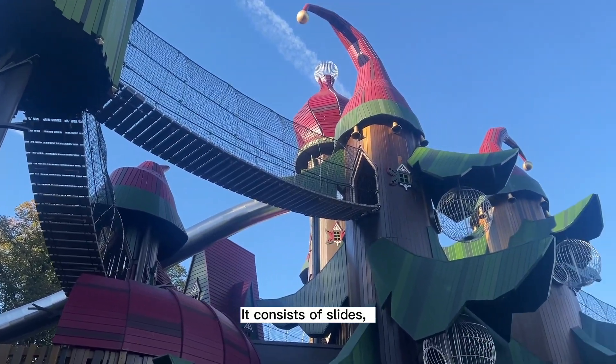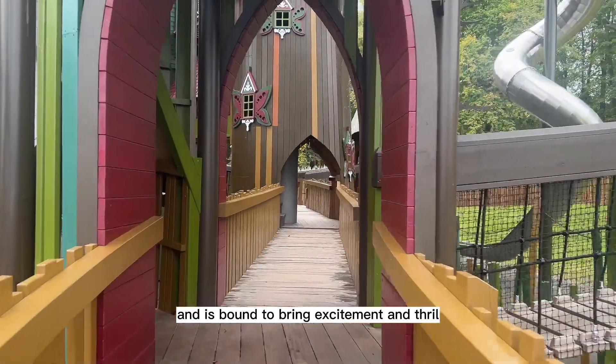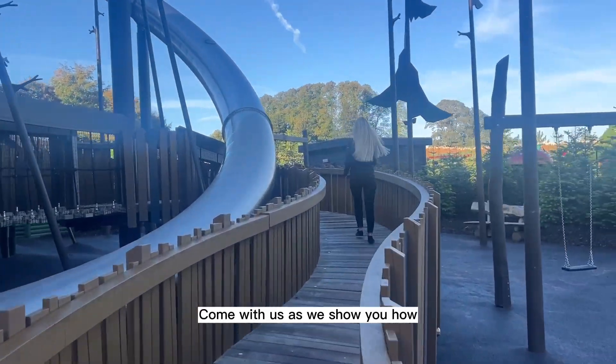It consists of slides, road bridges, twists and turns, and is bound to bring excitement and thrill. But it's important that you know how to get around safely. Come with us as we show you how.